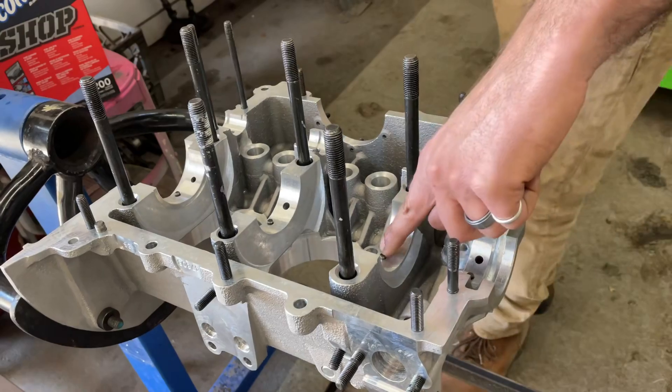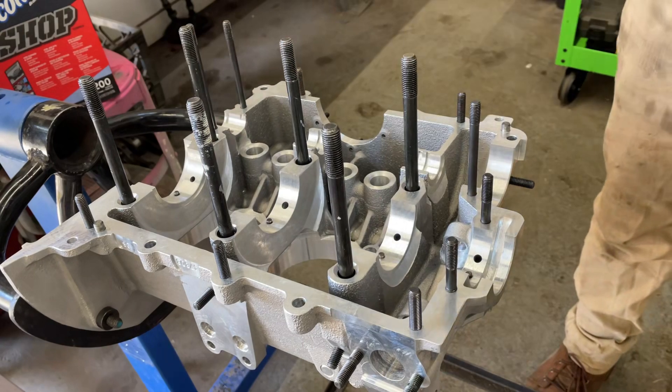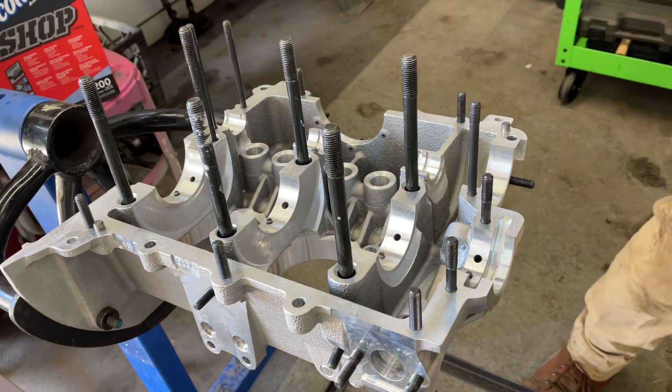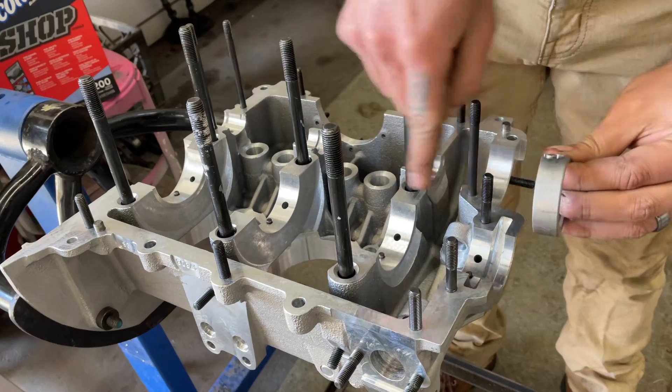I've got all my pins in here. I'm going to kind of test the fit of these bearings first before we go and paint them, to make sure that everything feels good. Remember, this goes face down with the slot towards the back.